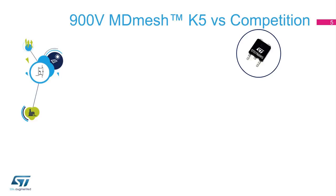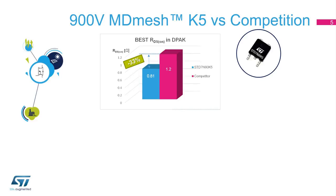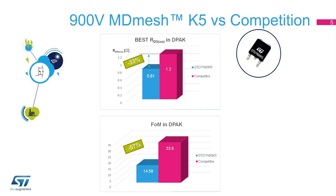The new series contains the industry's first 900-volt MOSFETs with on-state resistance below 100 milliohms and the industry's best on-state resistance among DPAK devices. As shown in the slide, ST's 900-volt MDMesh K5 MOSFET in DPAK features an on-state resistance and figure of merit which are respectively almost 33% and 57% lower than the closest device from the competition.